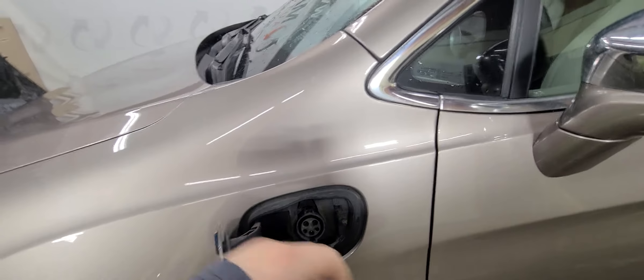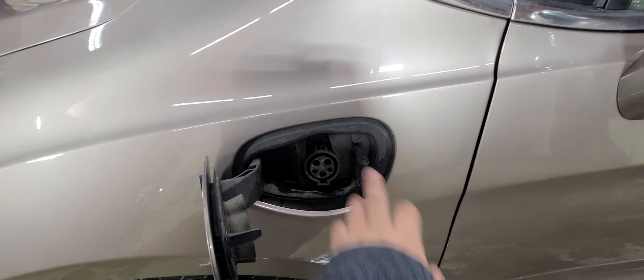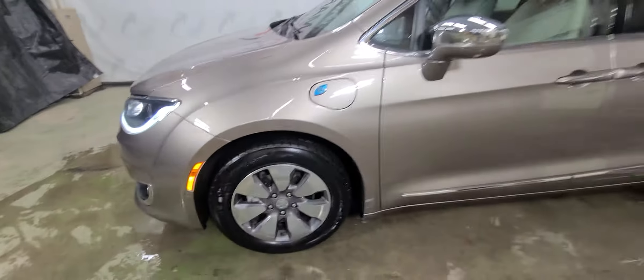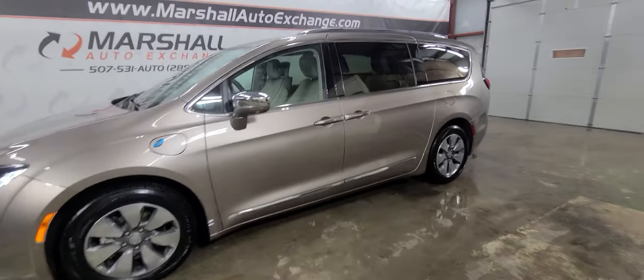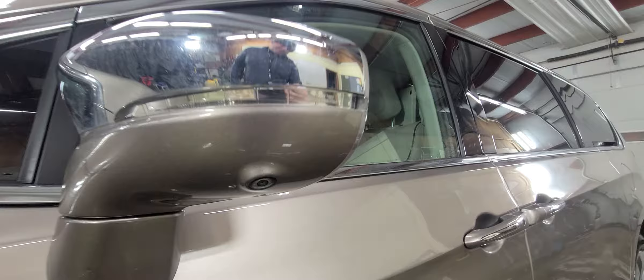It is a plug-in hybrid, so it runs on gas — as you can hear — and also runs on electricity. At night you plug it in, it charges up, and it'll give you about a 36-mile electric range. In the summer it seems like it stretches a little bit further; in the winter it shortens a little due to the colder weather. But it's a really nice feature, especially with gas prices creeping towards four dollars a gallon. It also has a 360 camera, so you've got a camera in both mirrors, one on the front, and one on the rear liftgate.